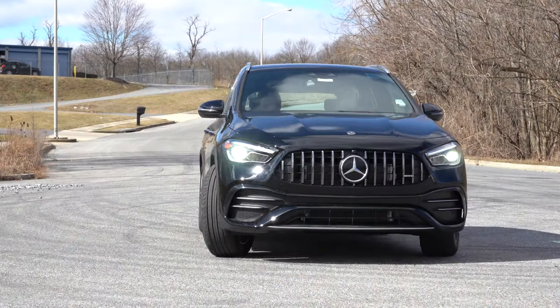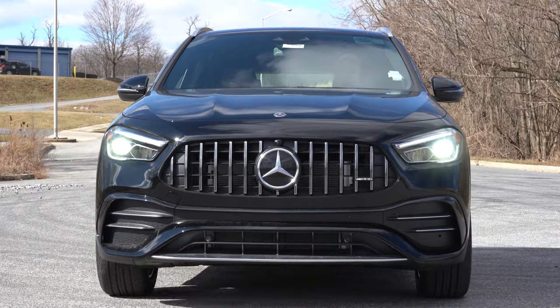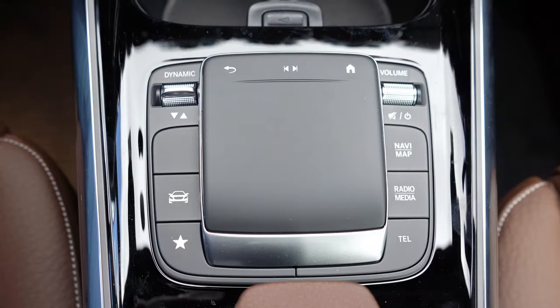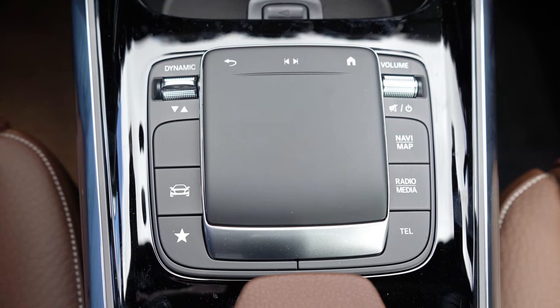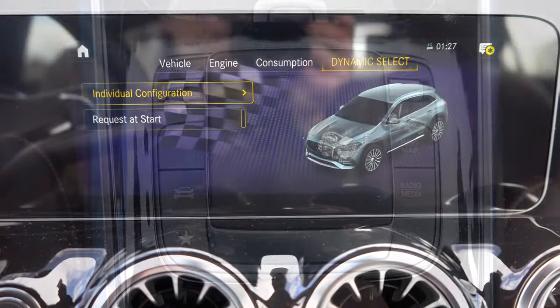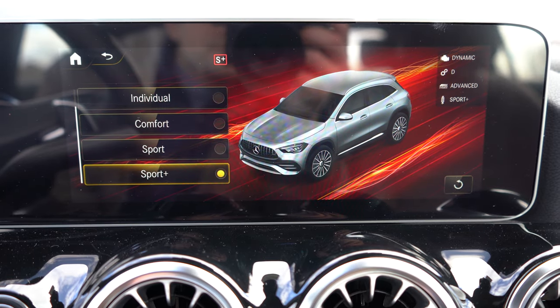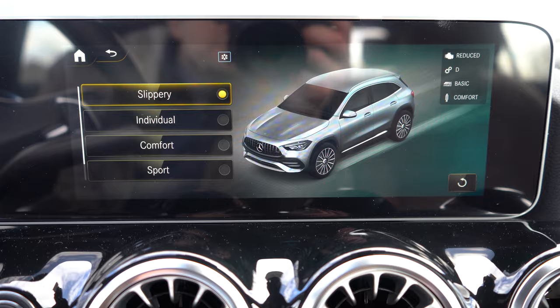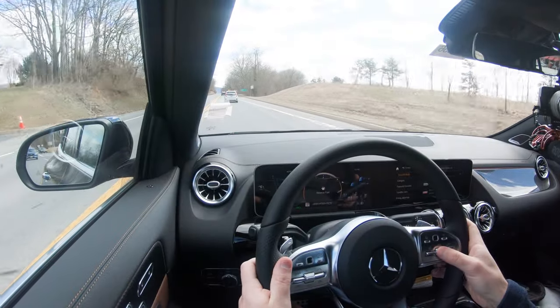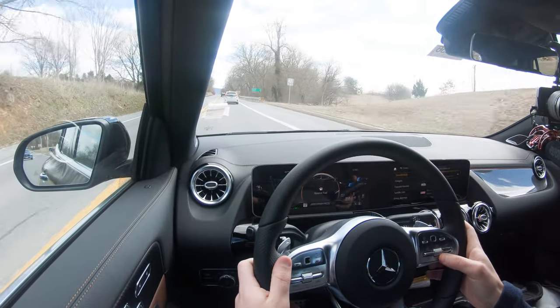Before any paddle shift or acceleration testing, there are drive modes on the GLA 35. The toggle switch, called Dynamic Select by Mercedes, is located just to the left of the touchpad controller. It adjusts between Comfort, Slippery, Sport, Sport+, and Individual, changing shift points, throttle response, steering sensitivity, and the engine start-stop system.